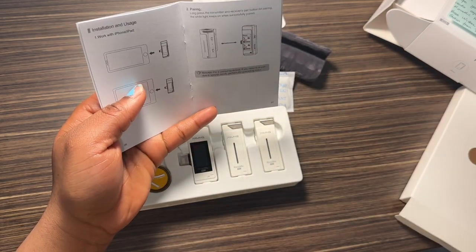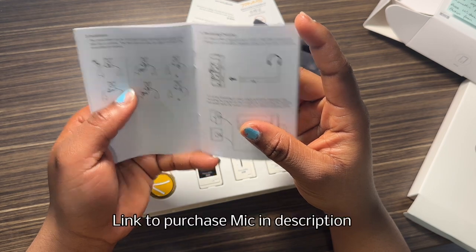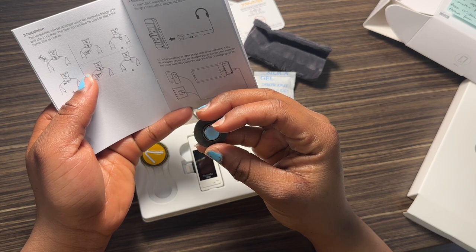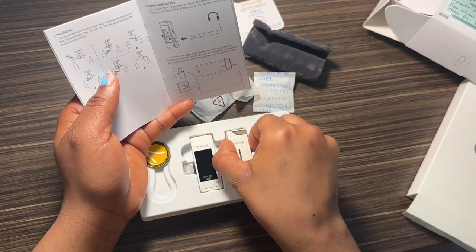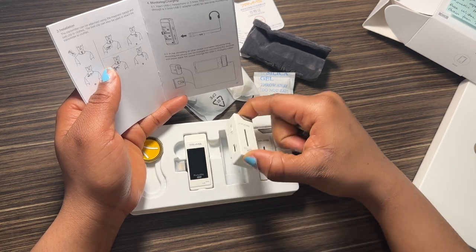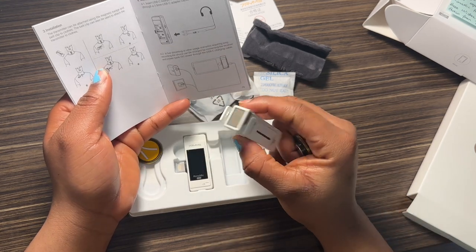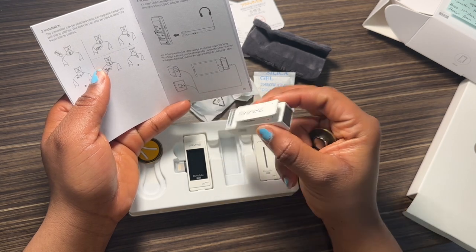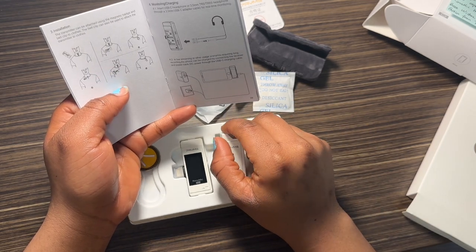Let's go over it again: it contains two magnetic suction badge clips, one receiver, two emitters, a 3-in-1 charging cable, a 3.5mm to USB-C conversion cable, two wind muffs, a portable bag, a manual, and a Type-C adapter.